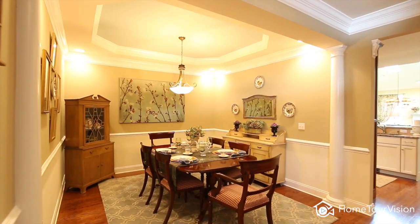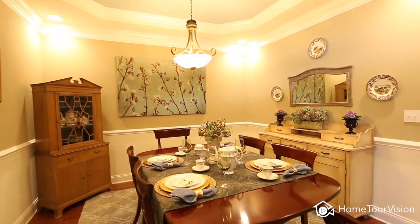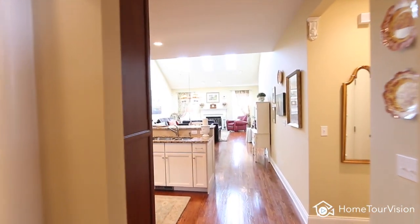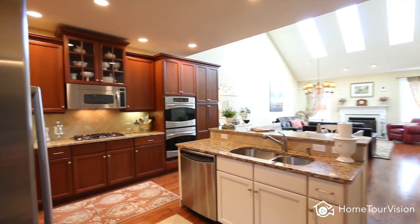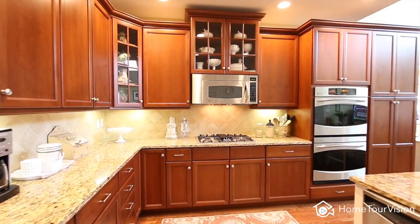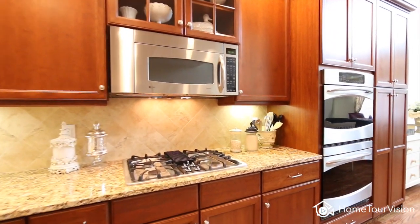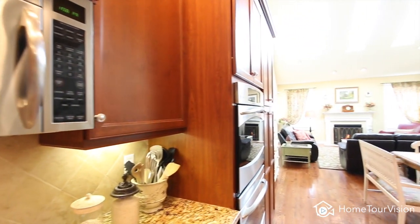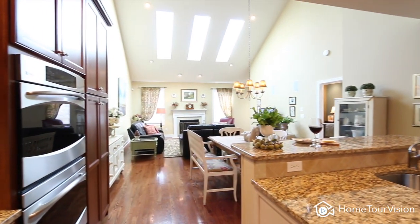You'll love entertaining in this gourmet kitchen with high-end stainless steel appliances, complete with granite countertops, center island, extra pantry cabinet, and double in-wall ovens.